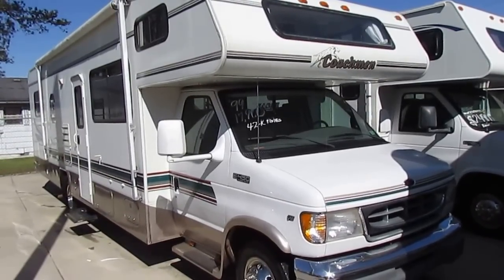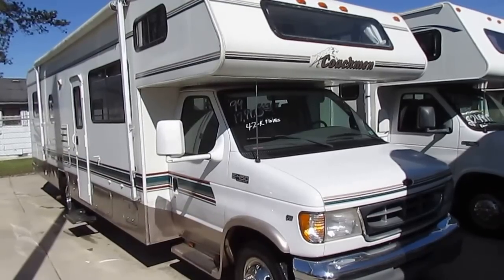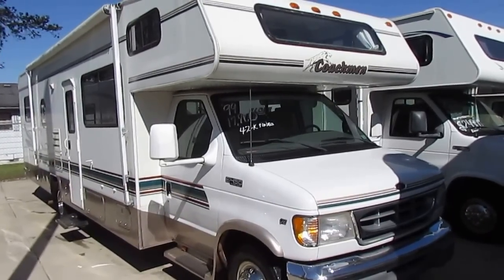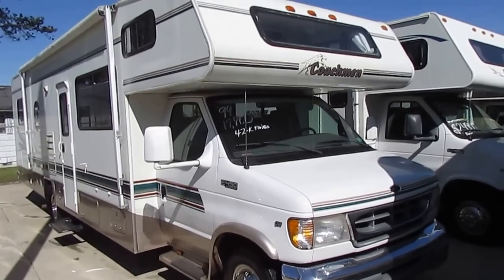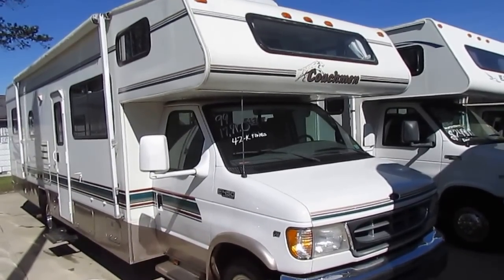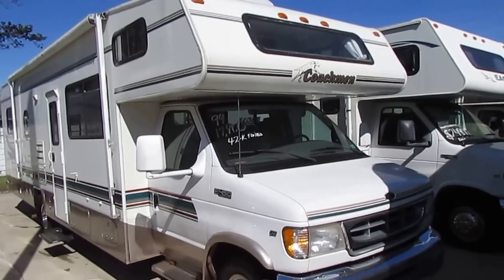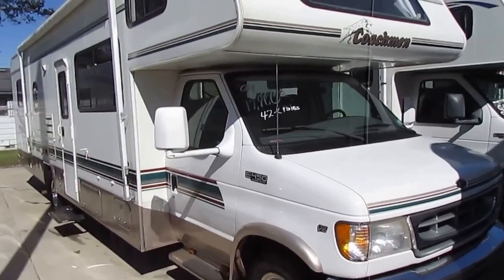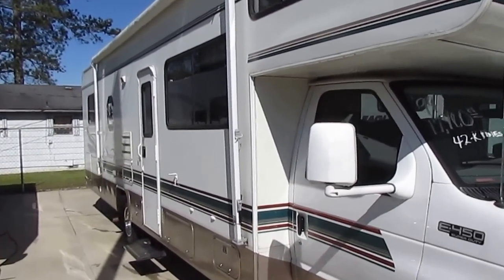Good afternoon folks. Big Bo here with another great Class C Motorhome value from Parkway RV Center. This is a South Carolina trade-in, 1999 Coachman Santerra, model number 315 QB. It's 32 feet long, only got 42,000 miles. Folks just traded this in here on a big Class A.